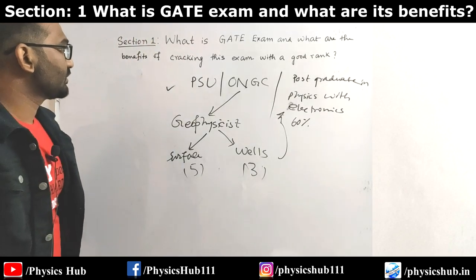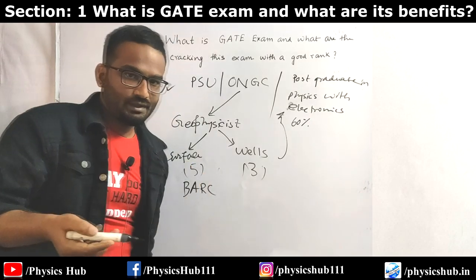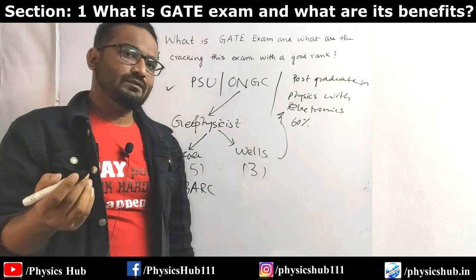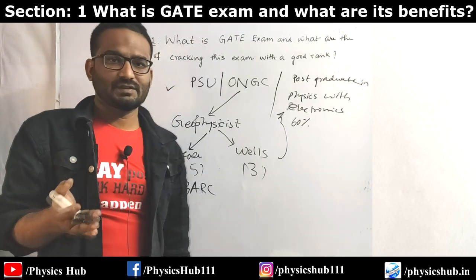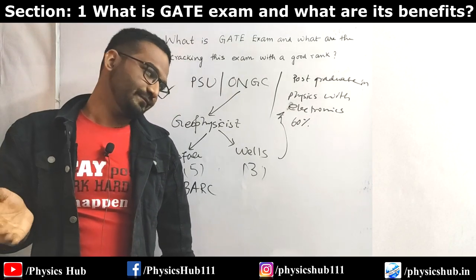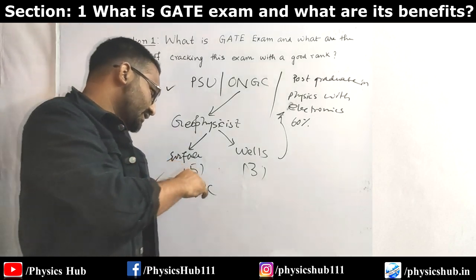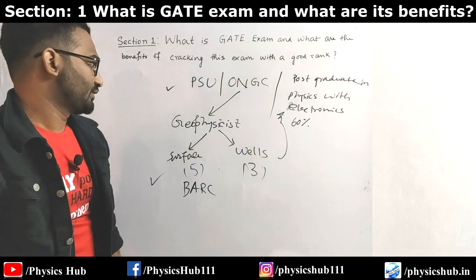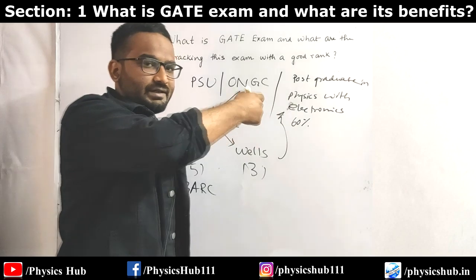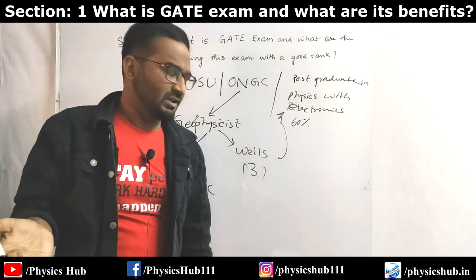The next job opportunity is BARC, which is the most popular among these options. If you get a GATE rank under 100, you will be directly called for interview. If you don't crack GATE with a good rank, another possibility is to appear for an online examination conducted by BARC itself. If you get a good score in that examination, you will again be called for interview. The interview list is decided based on both GATE rank and the online examination. Electronics is not required if you don't have it at your MSc level, but you need 50-60 percent marks in your MSc.